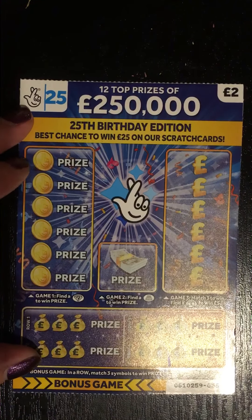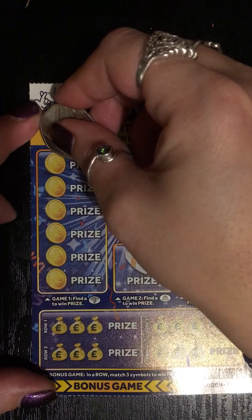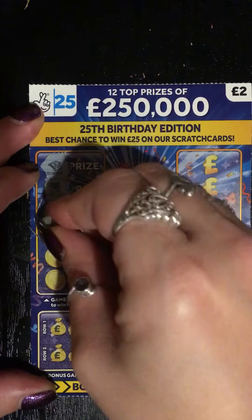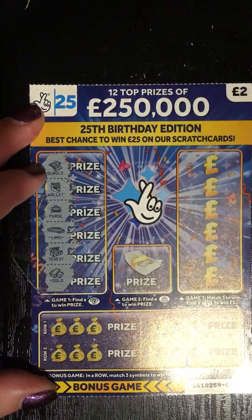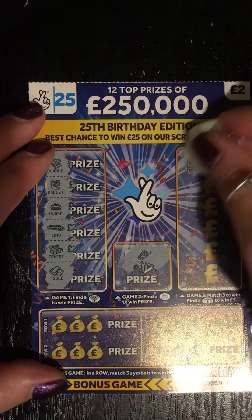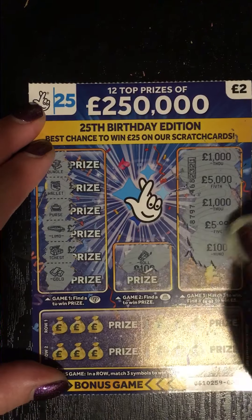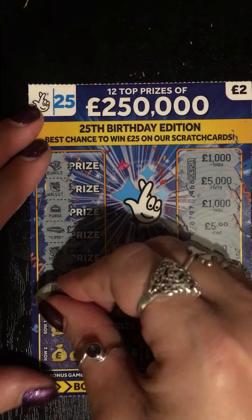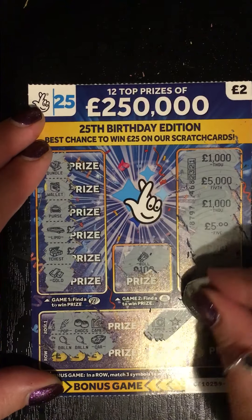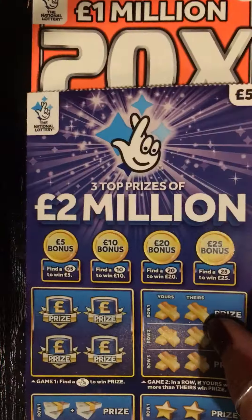Three out of three duds so far. Is this how this video is going to go? I'm so hoping not. Diamonds, come on — bundle, wallet, purse, limo, chest, gold, no diamonds. No birthday cake. One thousand, five thousand, one thousand, five pound, one hundred, five pound. Pop, chocolate, balloon, balloon, car, camera, star, cup, flag — so again that one is a dud.